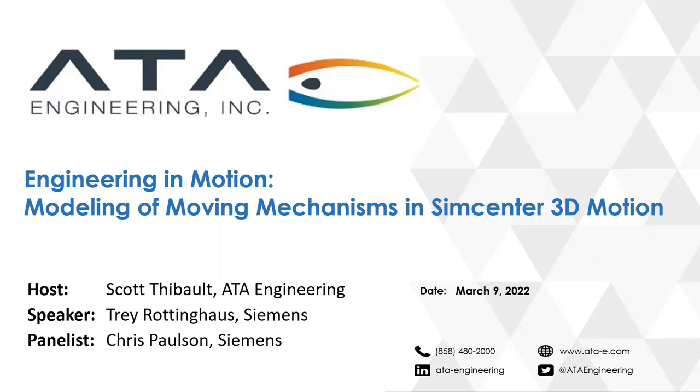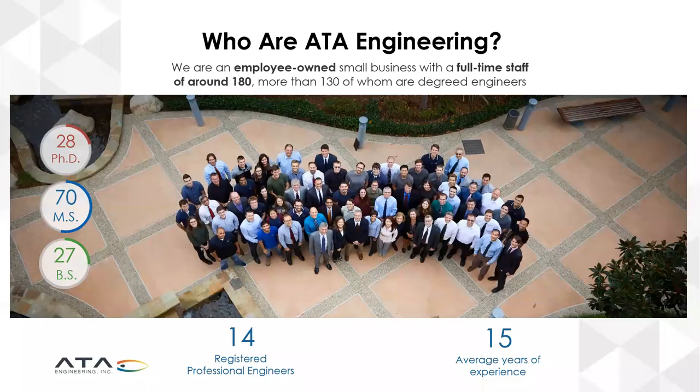Let me begin by explaining a little bit about ATA Engineering, who are our sponsor for today's webinar. We at ATA Engineering are an employee-owned small business with a full-time staff of around 180, pushing 200 now. We have a very high preponderance of experienced, degreed engineers averaging 15 years of experience.